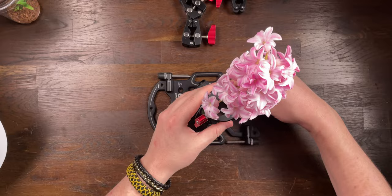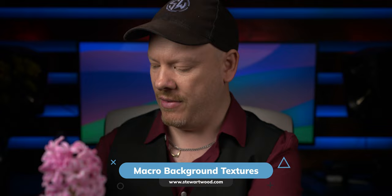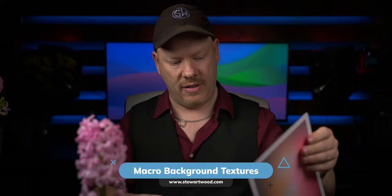Most hyacinths tilt like this, so to correct that we loosen our ball head and correct it so the hyacinth is going vertically up. When we release the horizontal panning on our ball head, we can turn that flower to any angle — so no matter which way the jumping spider is facing, we can get a shot of her. Hyacinths are great to use as backgrounds too. We can also use background texture cards from my website, which is what I'm going with in this video.